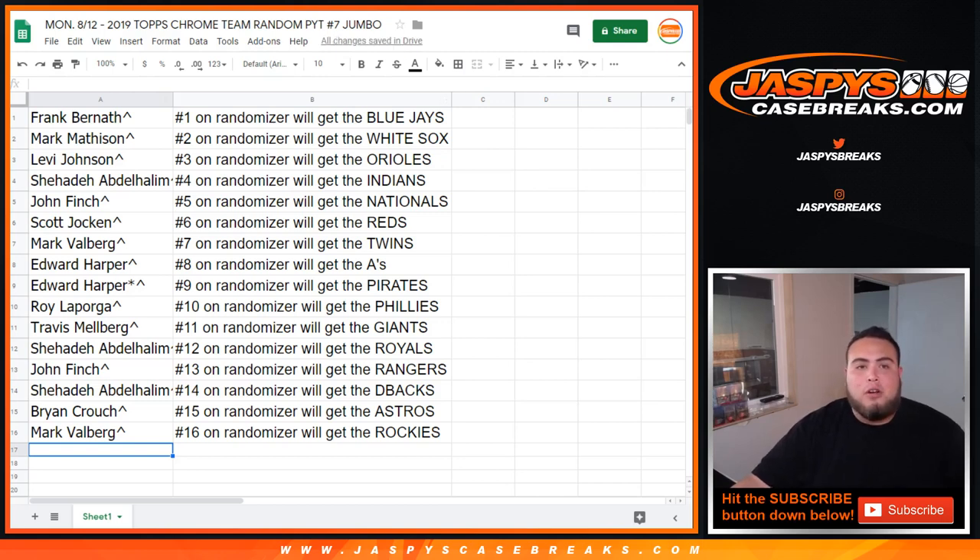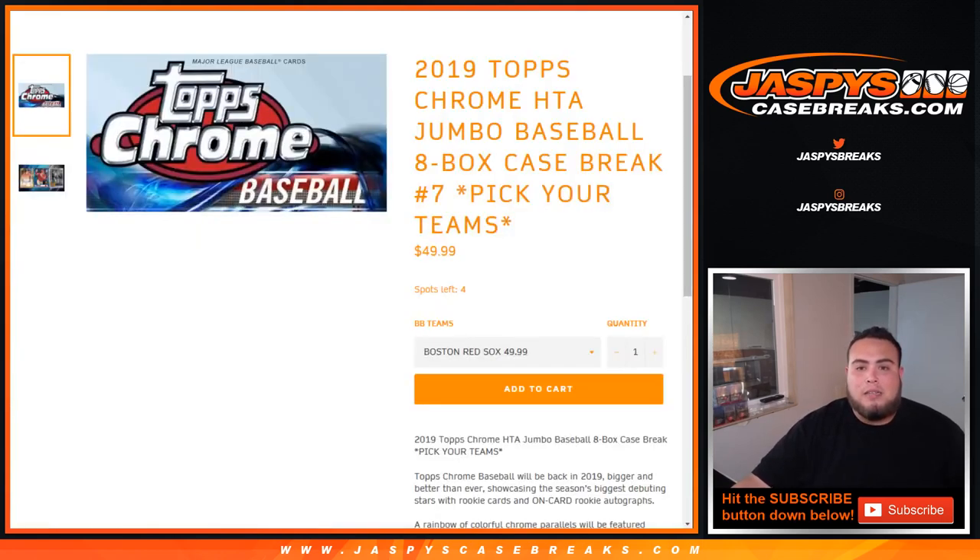So there you go, that was the team random for Chrome. I believe we are at three left — just the Red Sox, Cubs, and Rays left in the pick your team, and then in a separate video we'll unlock this break and break it open.